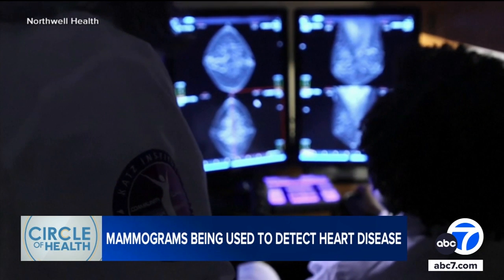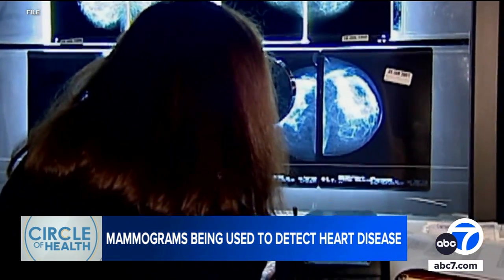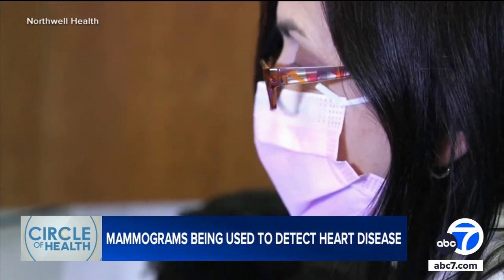Every radiologist sees breast arterial calcification — it's very obvious — but there are no guidelines about including it in your report. Right now, reporting BAC on mammograms is not the standard of care, but doctors at Northwell Health's Katz Institute in New York are trying to change that.